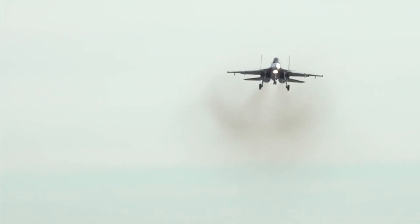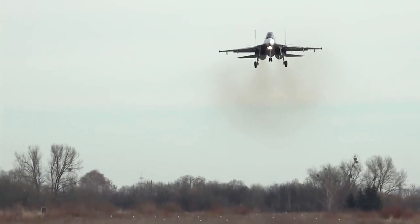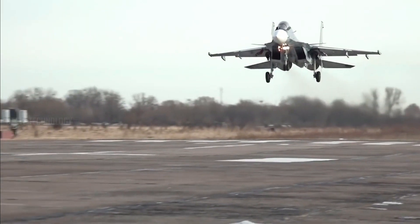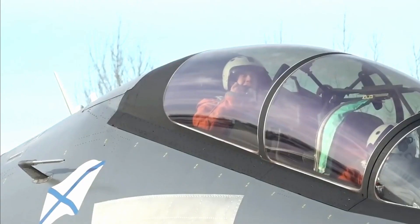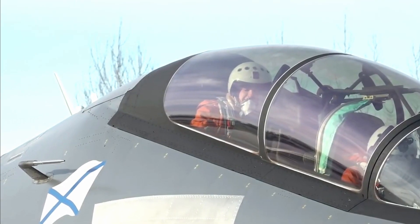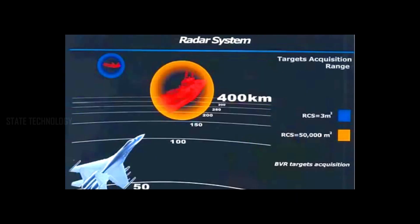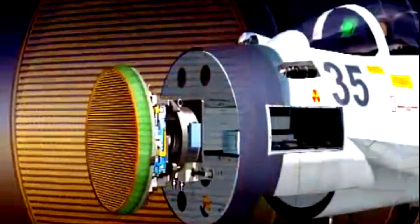The Su-30SM-2 integrates a new radar, the IRBIS-E from the Su-35, although some sources indicate it may rely on the less capable N-011M Bars-R, which is cheaper. The N-035 IRBIS-E radar is capable of detecting a fighter aircraft with a three square-meter RCS at ranges up to 400 km in a head-on engagement. The aircraft is also equipped with IFR-type wingtip pods, an L-150-35 radar warning receiver capable of detecting a wider range of opponent radar emission frequencies, and the IKSH-1M head-up display.